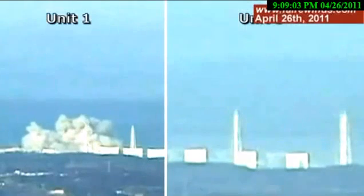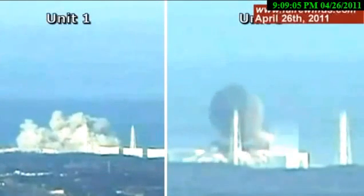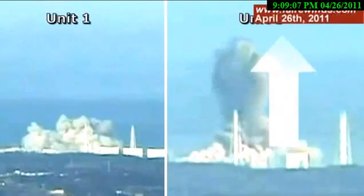First off, it's obviously a much more massive explosion than Unit 1. The second thing is that there's a large amount of energy that goes straight up — we would call that a vector. There's an upward vector on Unit 3 that Unit 1 doesn't have, and that's an important clue we'll get to in a minute.